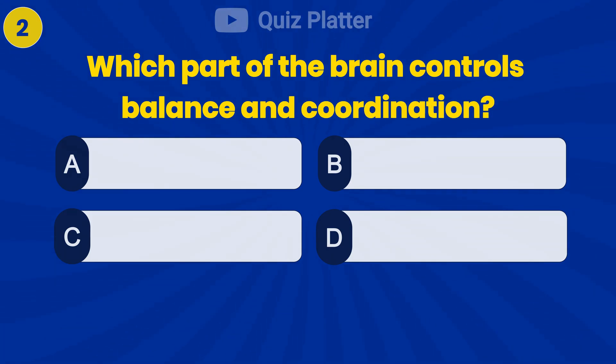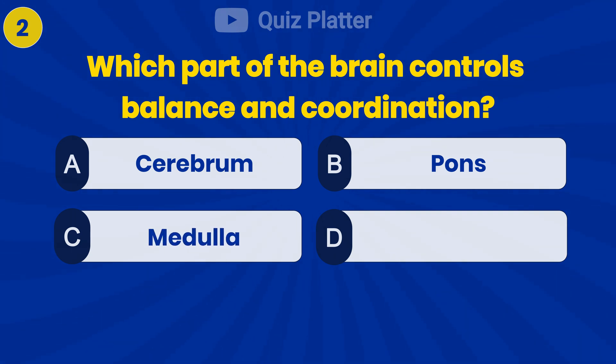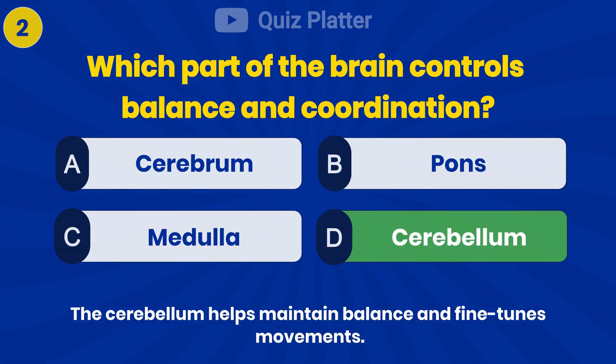Which part of the brain controls balance and coordination? Answer D: cerebellum.